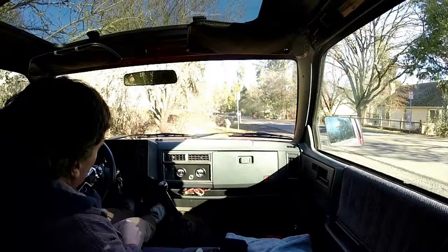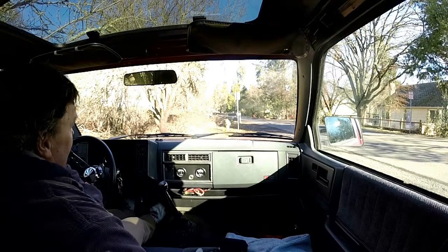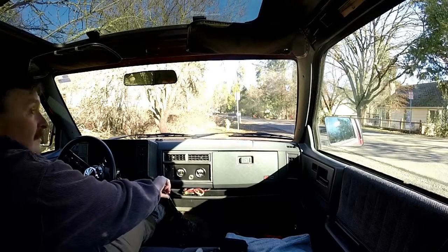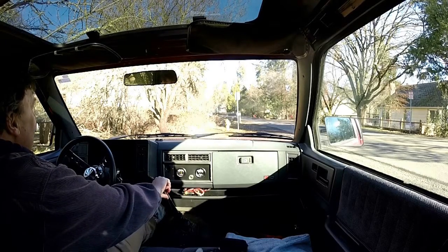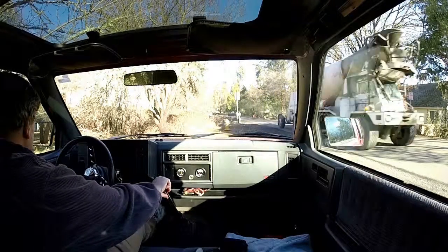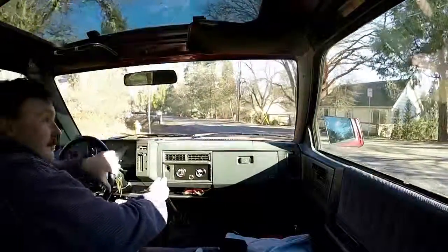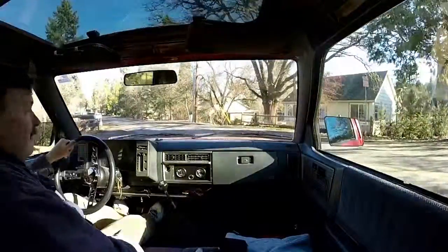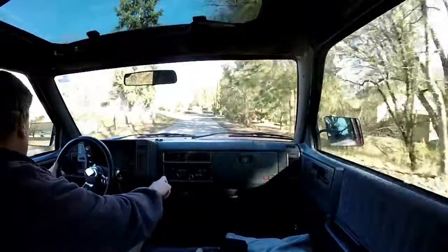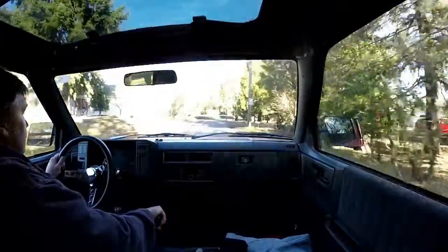That sign straight ahead right there by the fire plug does indeed say no parking, so I need to get out of here. I'm also parked on the wrong side of the street, so all kinds of fun and games could be happening here. The shot I got - the porch is pretty much hidden, very hard to see, but I did get the shot.